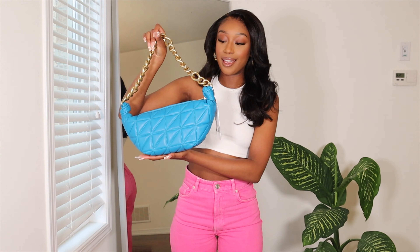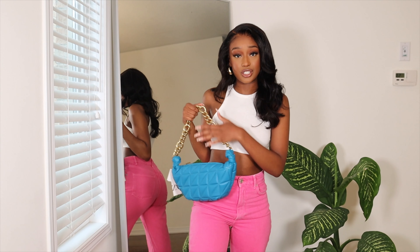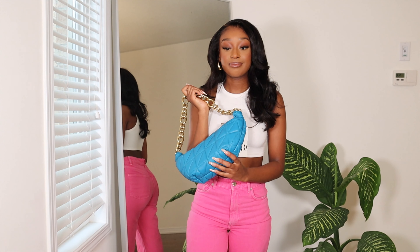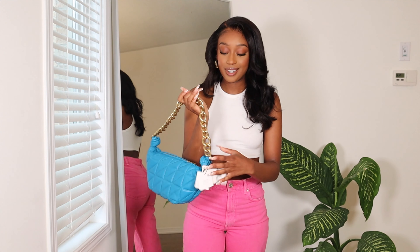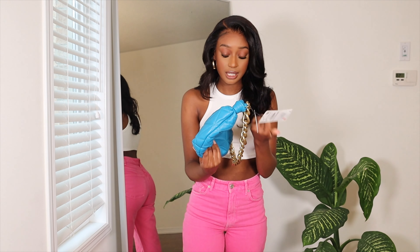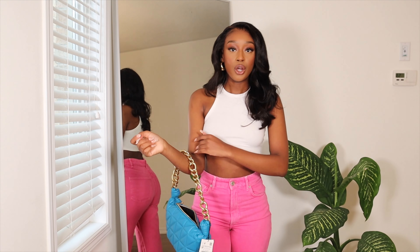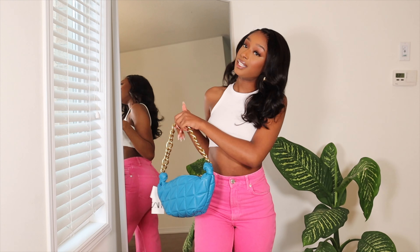This next bag is a blue bag and it's definitely a statement on its own. This is a bag you'd wear with a more muted outfit, or you can pair it with solid colors. It's basically like a cute little bum bag and it was the most expensive thing I got from Zara — $100. I don't know if it's real leather but it feels really really good, there's a lot of space inside. I really really like this — I don't have a blue bag, so why not?